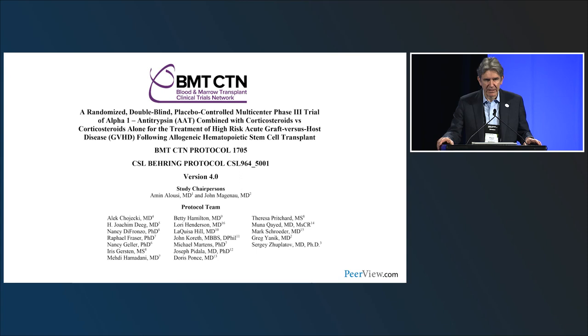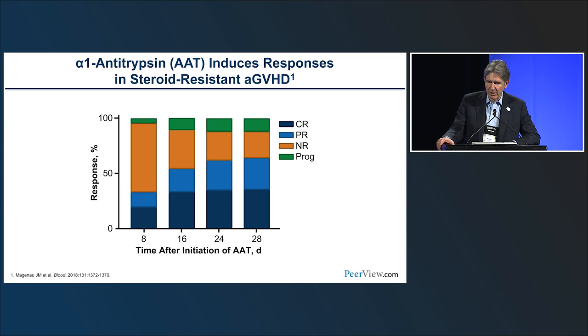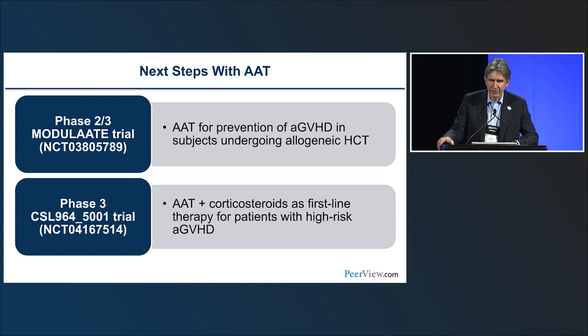Another agent being investigated is alpha-1 antitrypsin. BMT-CTN-1705 is examining it in the upfront setting, based in part on work from Michigan showing CR rates plateauing around 25% and overall response rates over 50% at day 28 in steroid-refractory GVHD. There are currently two main studies of alpha-1 antitrypsin: one prevention study and the BMT-CTN trial just mentioned.